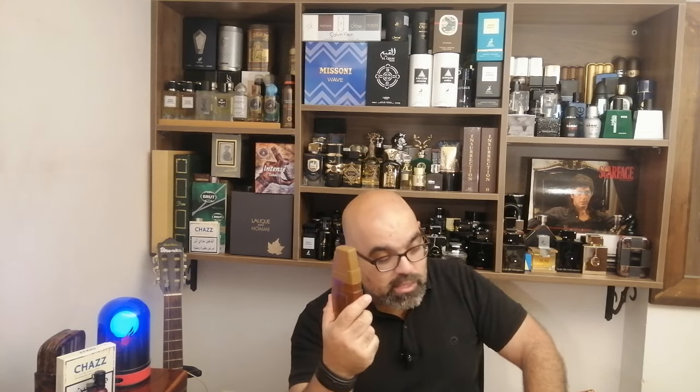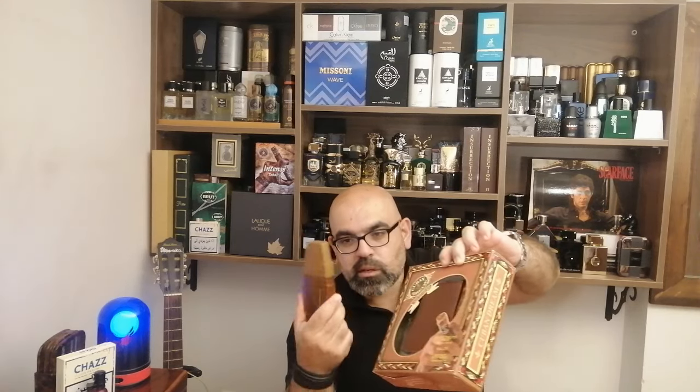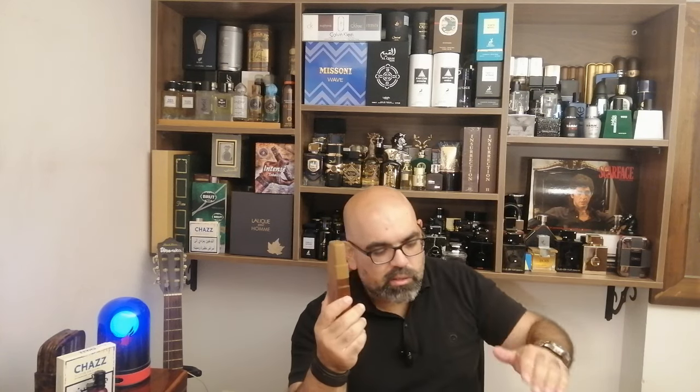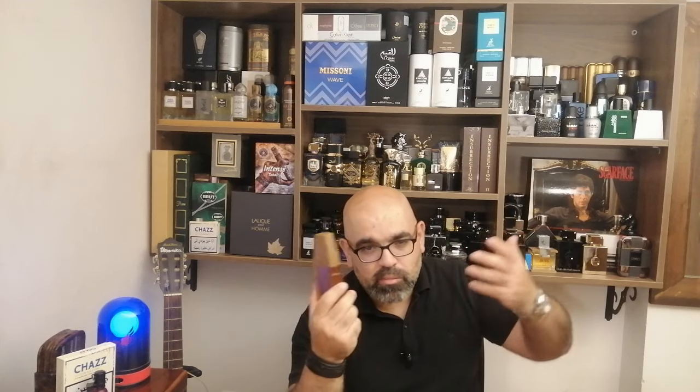As for the price: this whole package costs less than ten dollars — about eight dollars. That includes the deodorant, the wallet, and 100ml. I got it for less than ten dollars, possibly because it was the last one. In UAE you can probably find it for six or seven dollars at the malls.